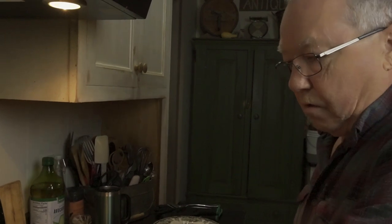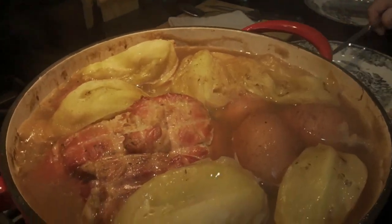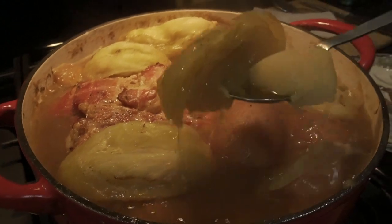I believe our boiled dinner is all cooked. It smells wonderful. Look at that — oh my gosh! Come join us for supper.